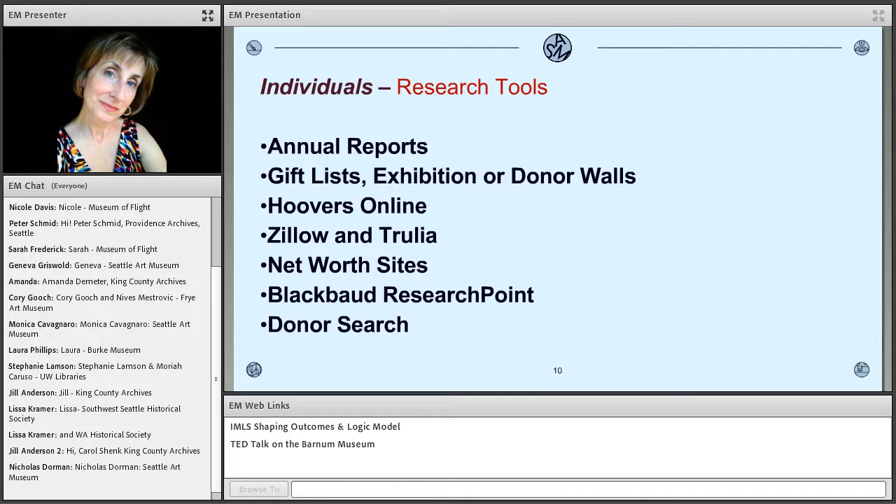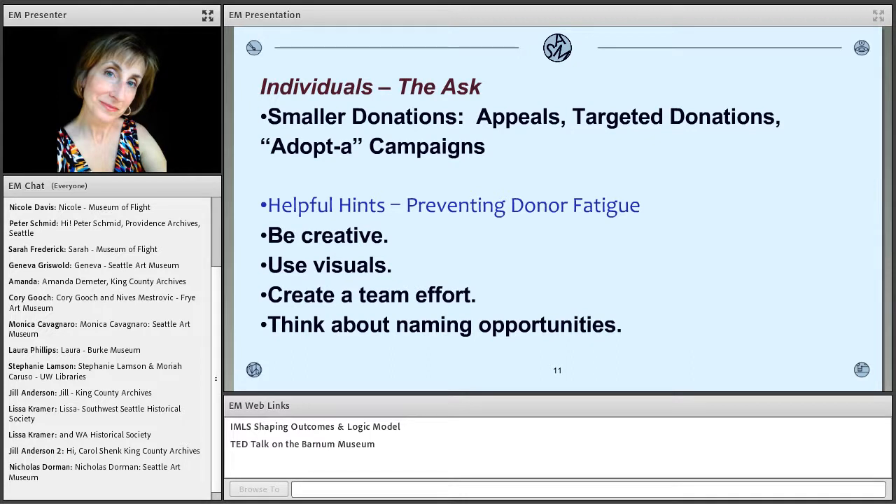Once you've found them and done the research, it's the cultivation — the dance, as I call it. Disasters do give you a new opportunity: hard hat tours, participation in panels, museum re-envisioning town halls — use the disaster as a way to engage your donors. Now you've got to start asking them for money, because you do have to ask. For smaller donations: appeals campaigns, targeted donations, the Adopt-a campaigns. But you have to watch out for donor fatigue. Donor fatigue becomes an issue in times of disaster because you're going to be raising money for a long time after it. One client has been doing it for seven years.